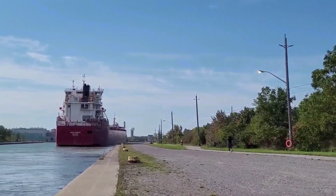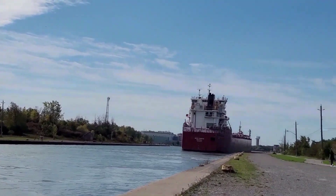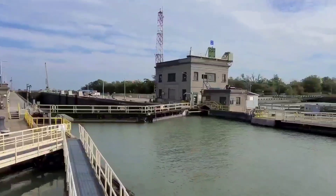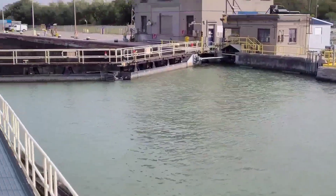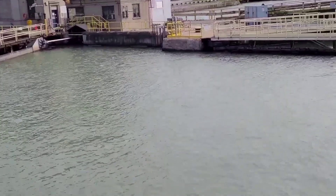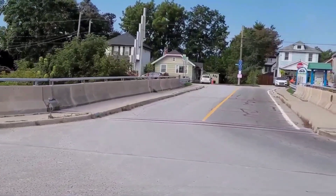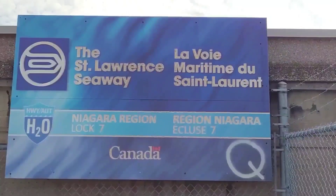The St. Lawrence Seaway is a shipping canal where ships come inland and load up goods and take it out to the Atlantic Ocean to take it to other countries. They can also import stuff from other countries into Canada using the St. Lawrence Seaway. Because the Great Lakes are at different levels, we have to have a series of canals and locks to raise and lower the boats to get them to the right height for each of the Great Lakes.